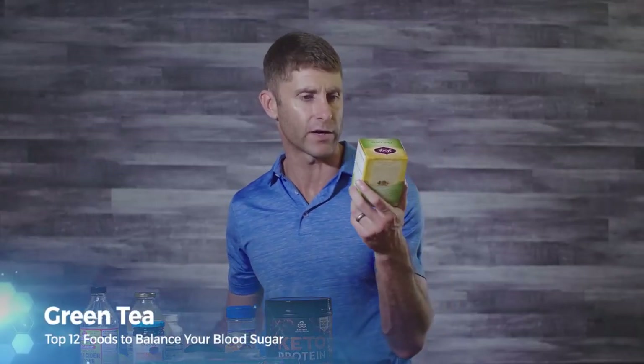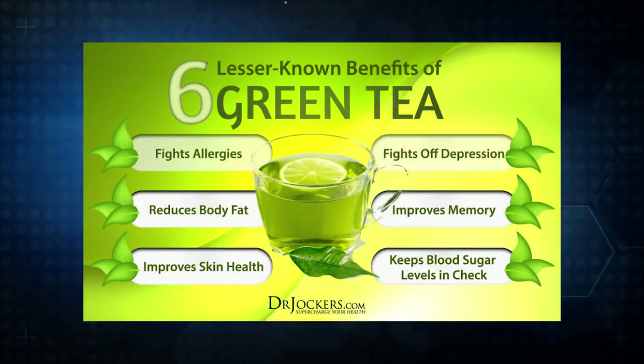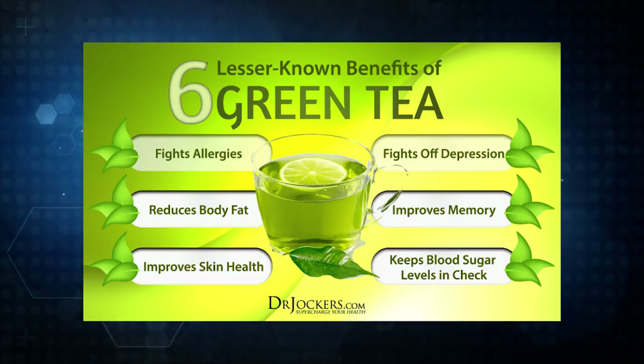Green tea, and particularly matcha green tea, is one of the most antioxidant-rich, polyphenol-rich foods you can consume, and it really helps keep blood sugar stable. Polyphenols are powerful compounds found in olives, olive oil, green tea, turmeric, berries, organic coffee, and dark chocolate — and they have a dramatic impact on reducing inflammation and keeping blood sugar stable.